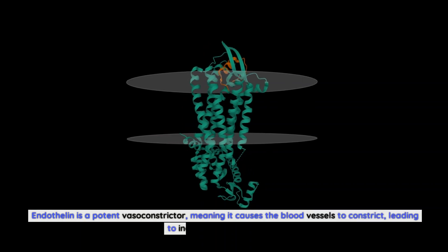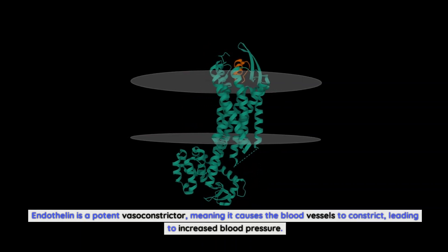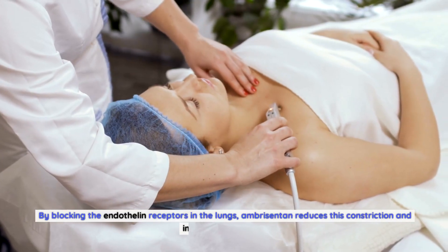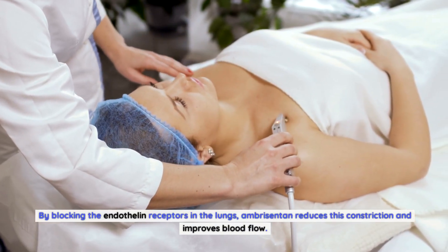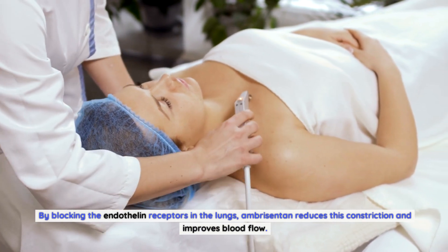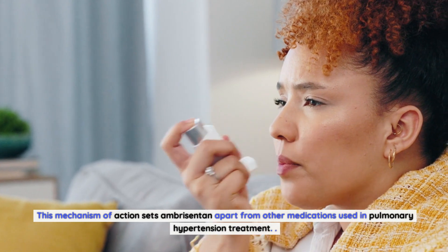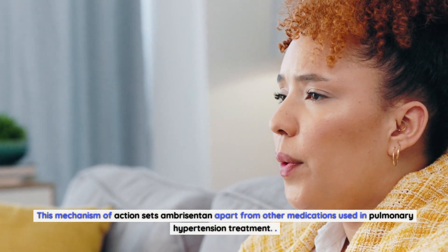Endothelin is a potent vasoconstrictor, meaning it causes the blood vessels to constrict, leading to increased blood pressure. By blocking the endothelin receptors in the lungs, Ambrosentin reduces this constriction and improves blood flow. This mechanism of action sets Ambrosentin apart from other medications used in pulmonary hypertension treatment.